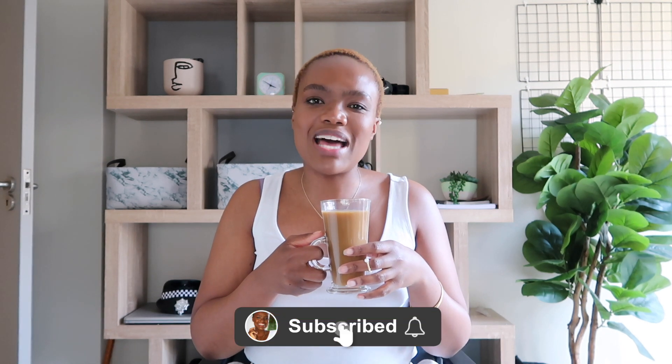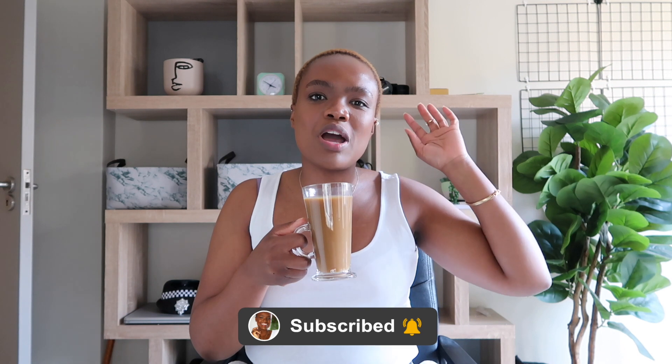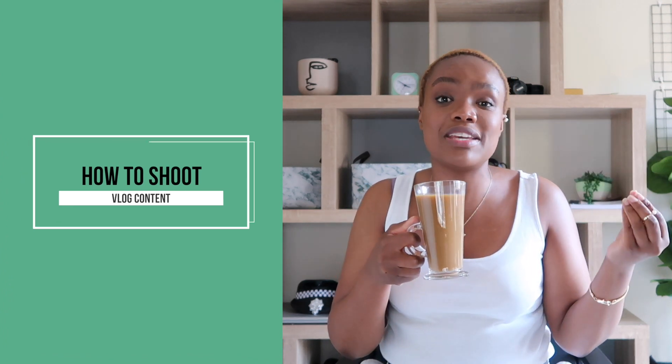Hi guys, my name is Kanya and I'm a trained filmmaker as well as full-time content creator and entrepreneur. Today I want to talk about vlogging and also how you can inject some lifestyle elements into your videos, even if they aren't necessarily vlogs.